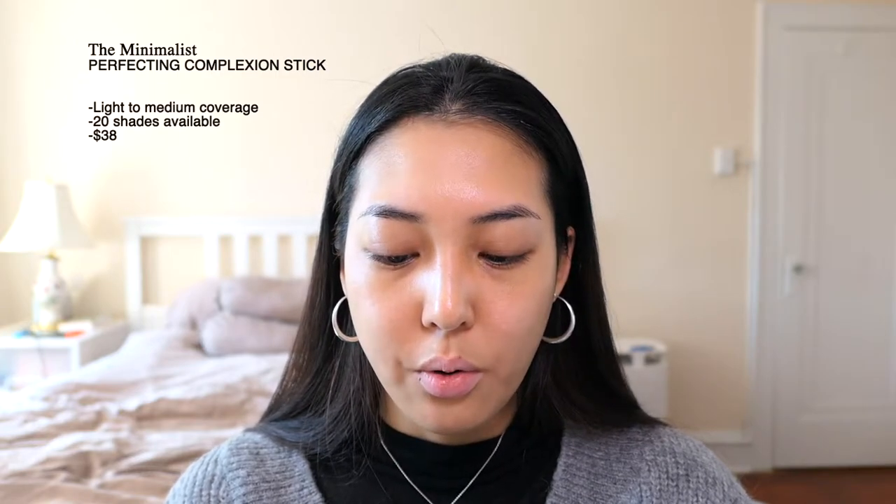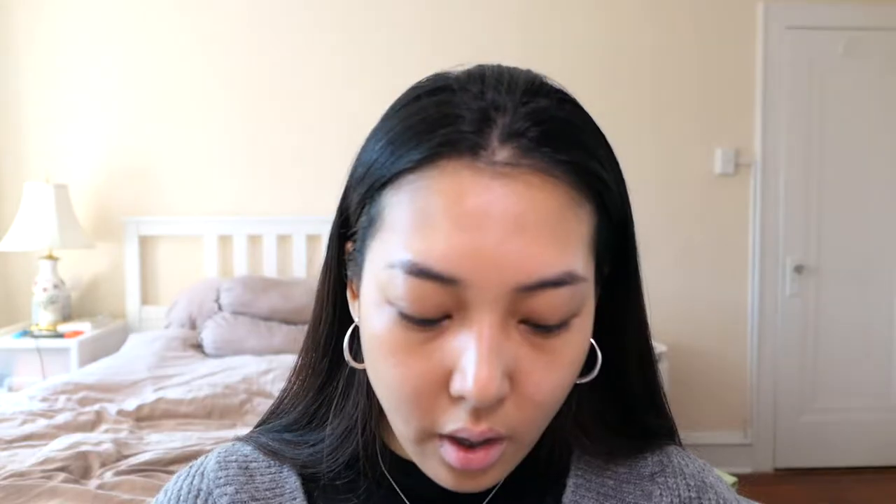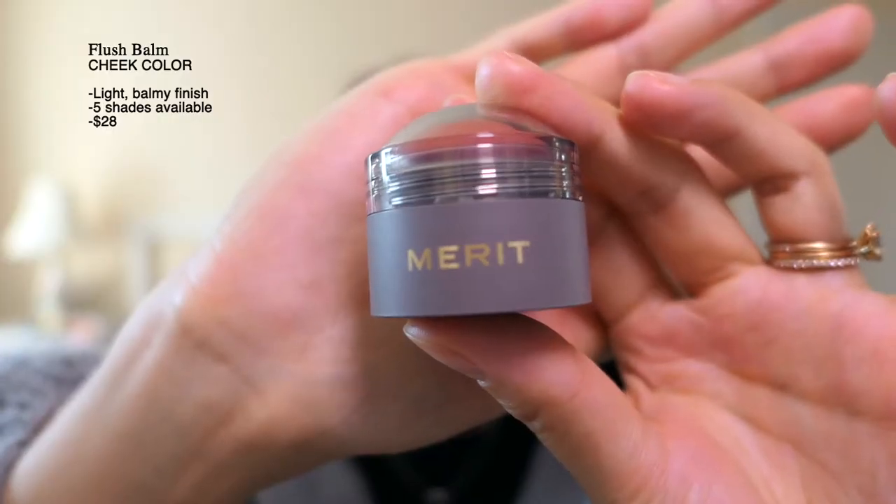The next product is the Minimalist Perfecting Complexion Stick. I tried this out at Sephora to find my color — I think this shade matched me the best. After that is the Flush Bomb blush in the color Beverly Hills.